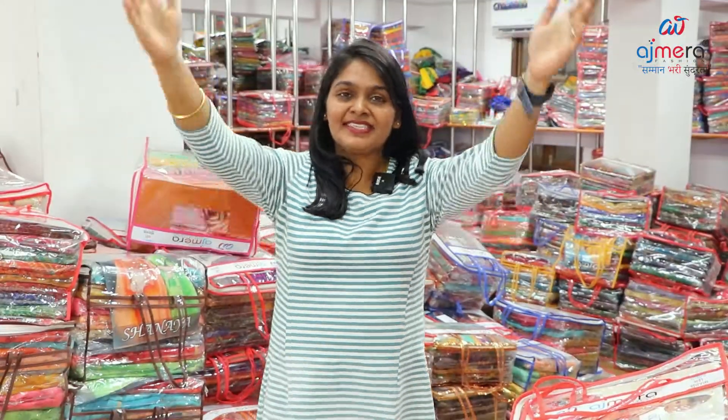Hi friends! I am Rani Subramanian. Welcome to Ajmera Fashions.